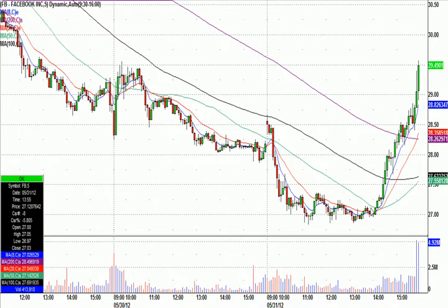Beautiful call by BTurk at $27.07. Anyone in our chat room that followed him made a killing today. I know I saw him sell some for two bucks a share.